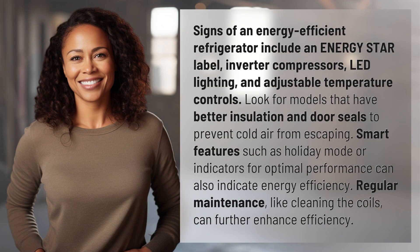Signs of an energy-efficient refrigerator include an ENERGY STAR label, inverter compressors, LED lighting, and adjustable temperature controls. Look for models that have better insulation and door seals to prevent cold air from escaping. Smart features such as holiday mode or indicators for optimal performance can also indicate energy efficiency.